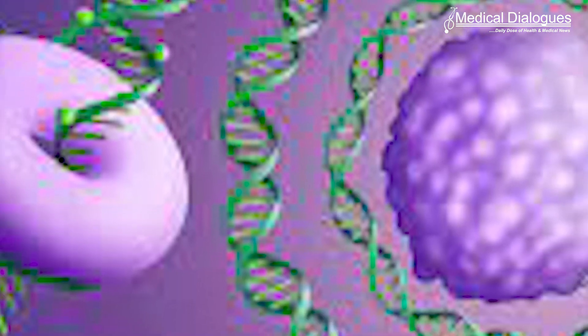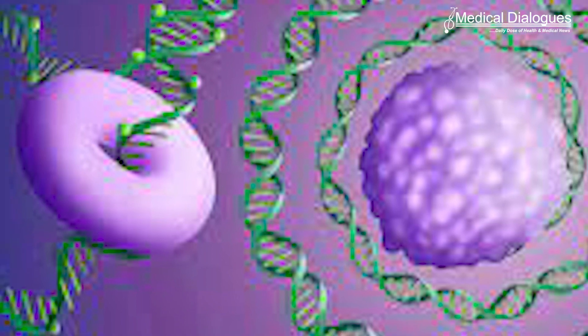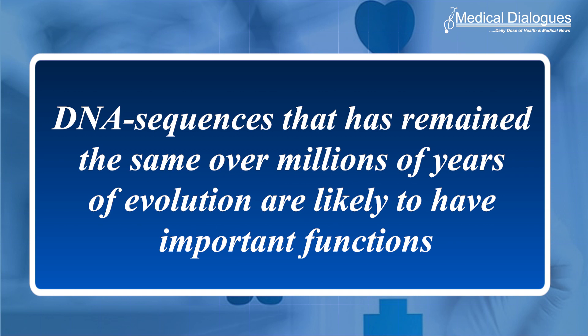To gain a comprehensive view of what mutations are important in medulloblastoma, the researchers used a method that was very recently developed as part of an international consortium. The method specifically looks at conserved positions in the genome and builds on the assumption that DNA sequences that have remained the same over millions of years of evolution are likely to have important functions.